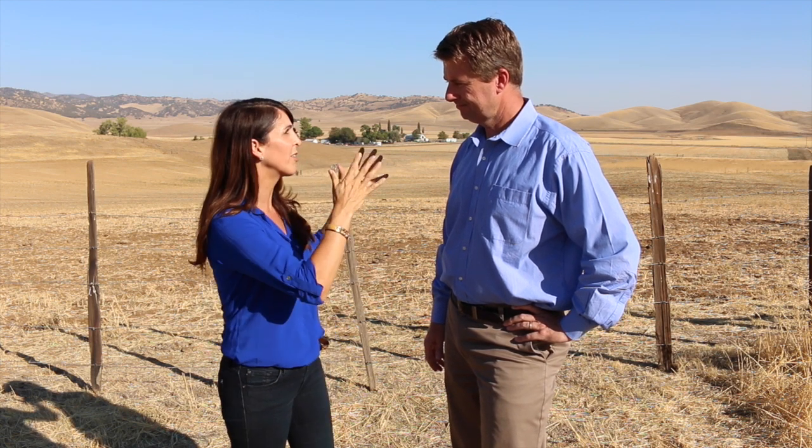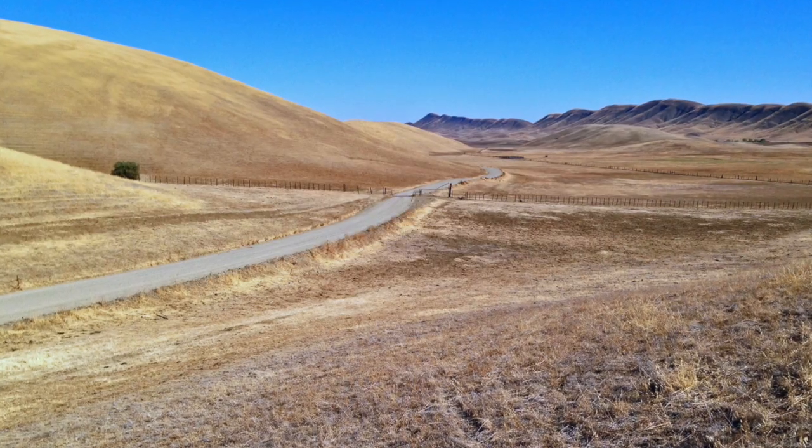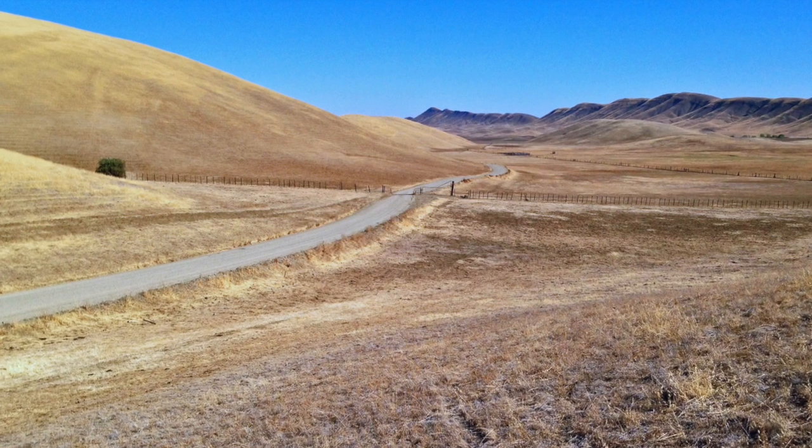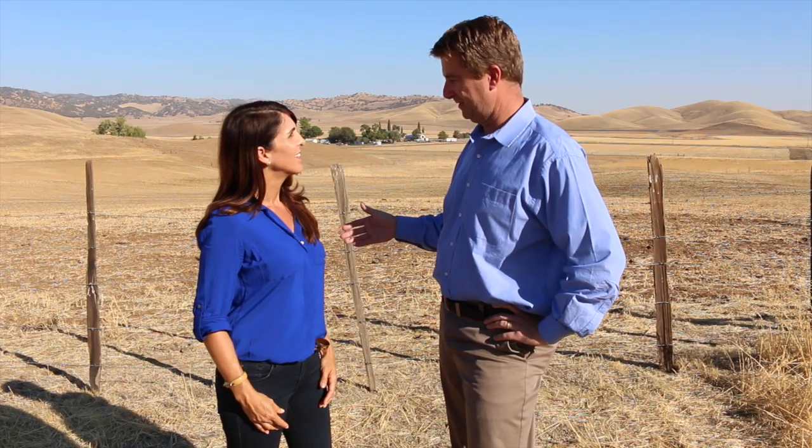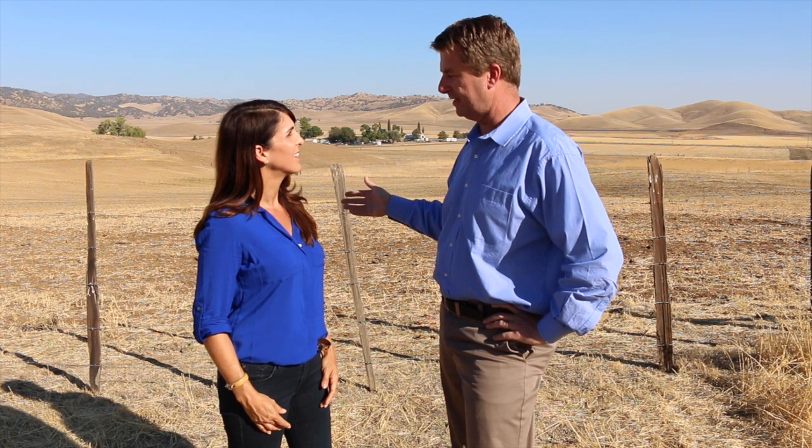This project is actually what's called an off-stream reservoir. So it's not located on a main stem of a river or anything like that. So it has a very small environmental footprint in terms of constructing it, building and operating it.